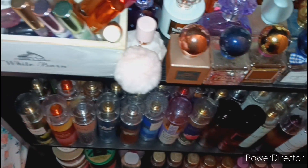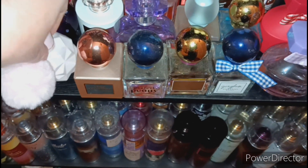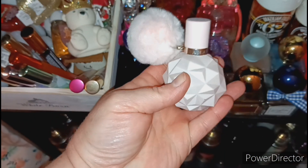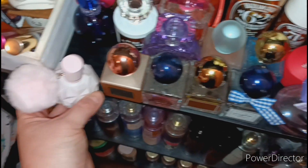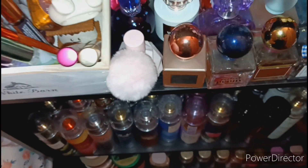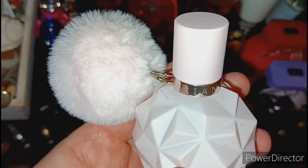Let's get started with the rest of the collection. The first one is Ariana Grande — this one is Sweet Like Candy. This little poof on the bottle is cute but it kind of gets in the way. You can remove it — it has a little clip right there — but I'm just going to leave it on.